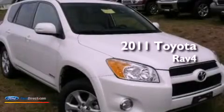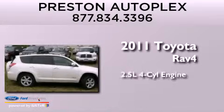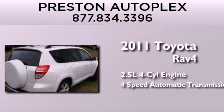This is a 2011 Toyota RAV4. It features a 2.5-liter 4-cylinder engine and a 4-speed automatic transmission.